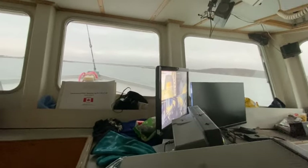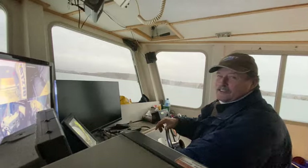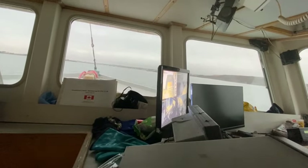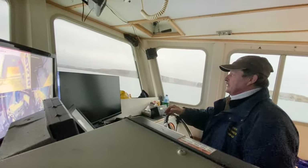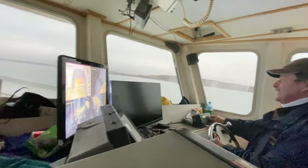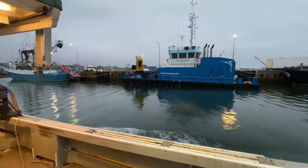It's about 5 o'clock now. We're heading down the harbor to the wharf to tie up and go home. They're going to do it all over again in two days. Good day today. The weather cooperated, so it was good to play tourist and come along for the ride with them today. I picked a good day for this. And we made it back.